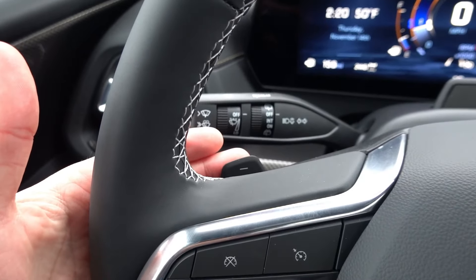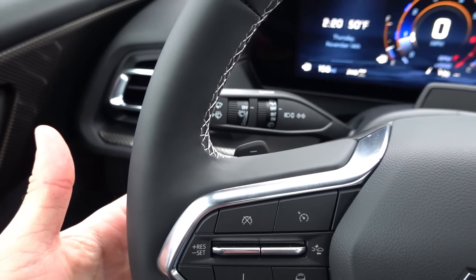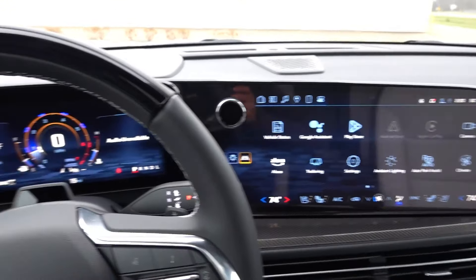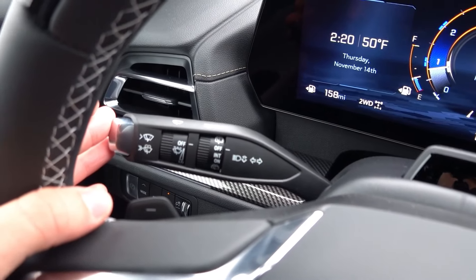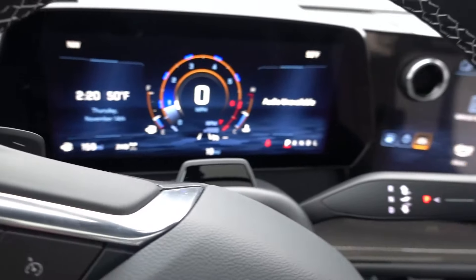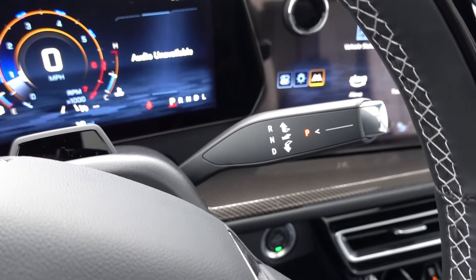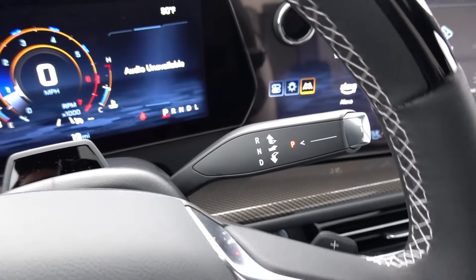It has paddle shifters for the eight-speed automatic transmission, as well as rockers for volume and tune adjustment on the infotainment. The vehicle also has rain sense wipers, which is always a nice feature. The gear shift selection has been moved from the center console into the column for this latest generation.